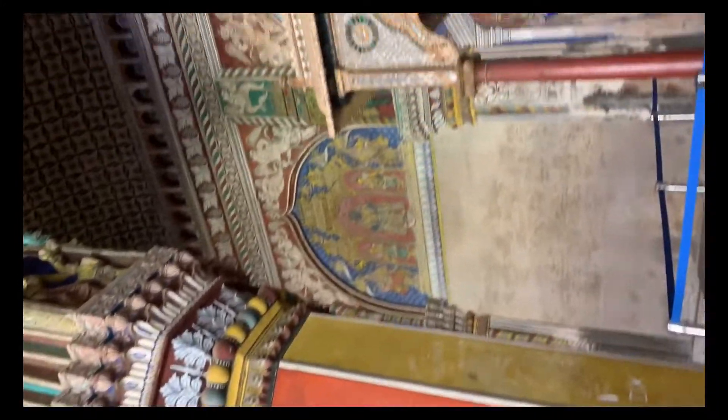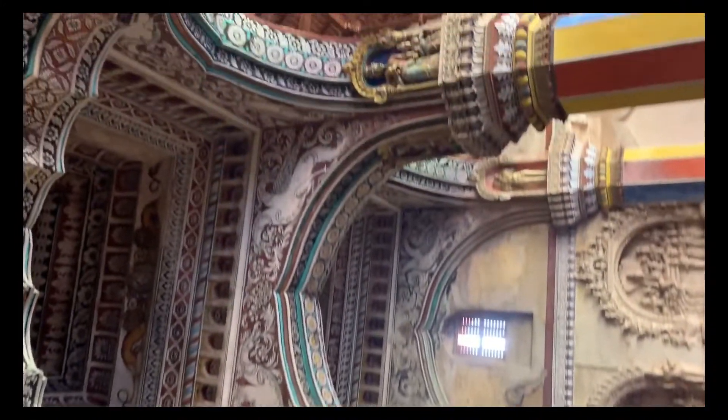It is distinguished by its famous gold coating. In the Tanjabur painting, there are only natural colours used.